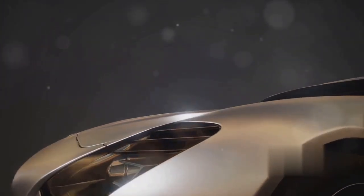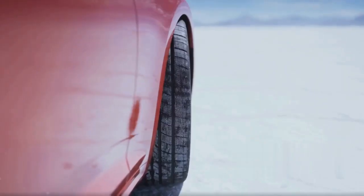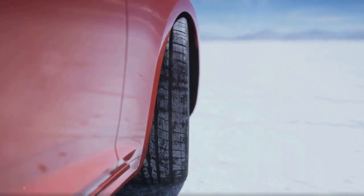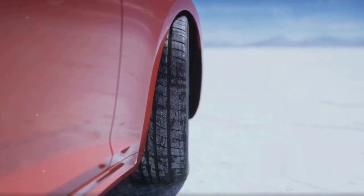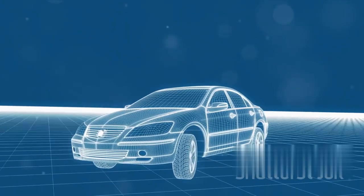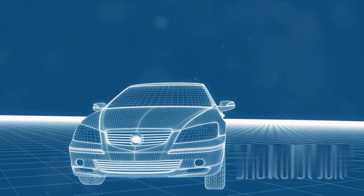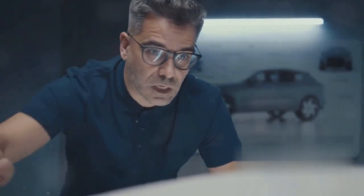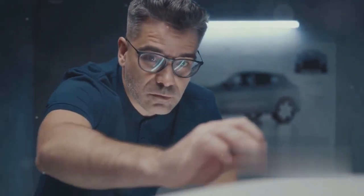The Beltline starts from the headlights and runs along the side of the vehicle, gradually rising towards the rear. This unique design gives the Optic a dynamic forward-leaning stance, as if the car is ready to leap into action. But it's not just about aesthetics — the Beltline also serves a practical purpose. It provides structural support, enhancing the car's rigidity and stability.